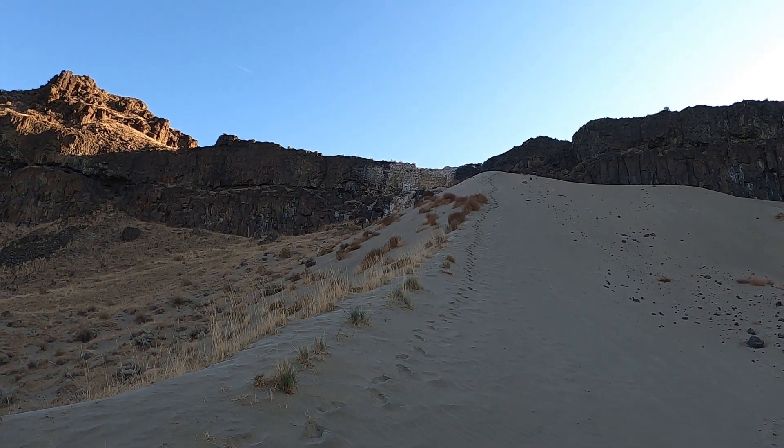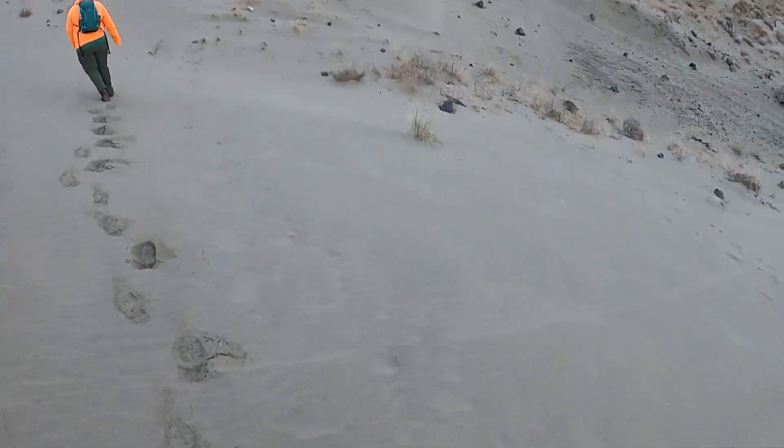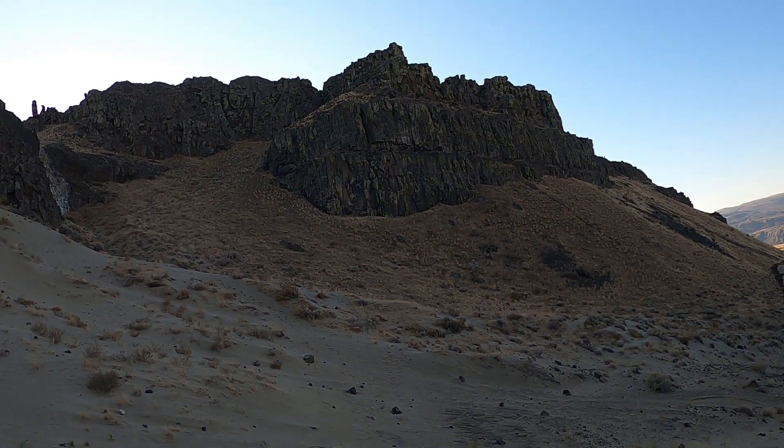We thought about going up the dune, but it looks pretty steep. Coming down it is steep enough, so going up would probably be quite a workout. I can see the trail up there.